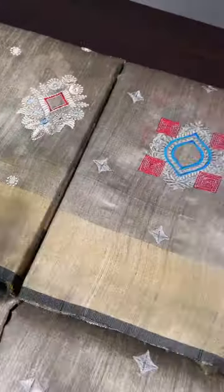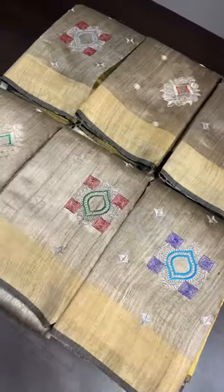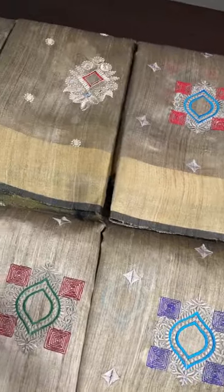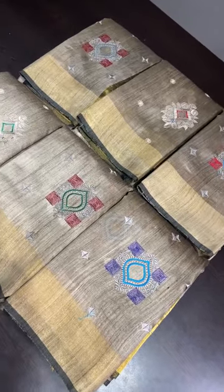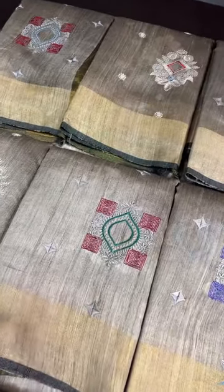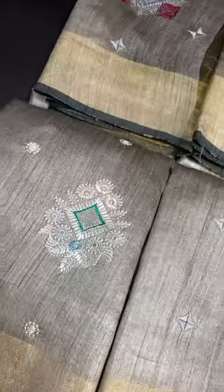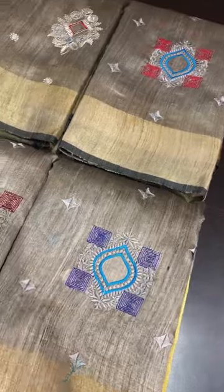Welcome to today's live. We are going to see a short live of just six saris, a very exclusive collection of desi tasar with embroidery work. All six saris are on desi tasar — meaning the fabric is just out of the cocoon. You can see the rawness of the fabric; they are just polished. The color of the fabric is the natural tasar cocoon color — this is the natural color of tasar whenever it is obtained from the cocoon.